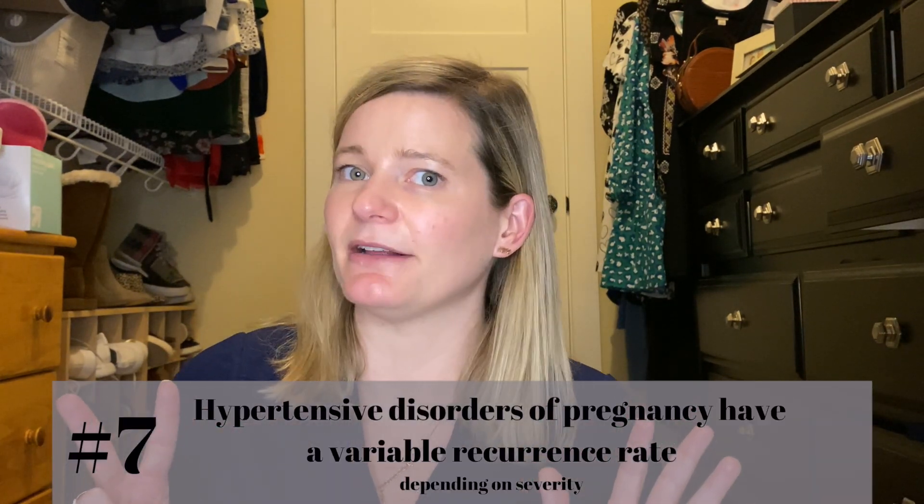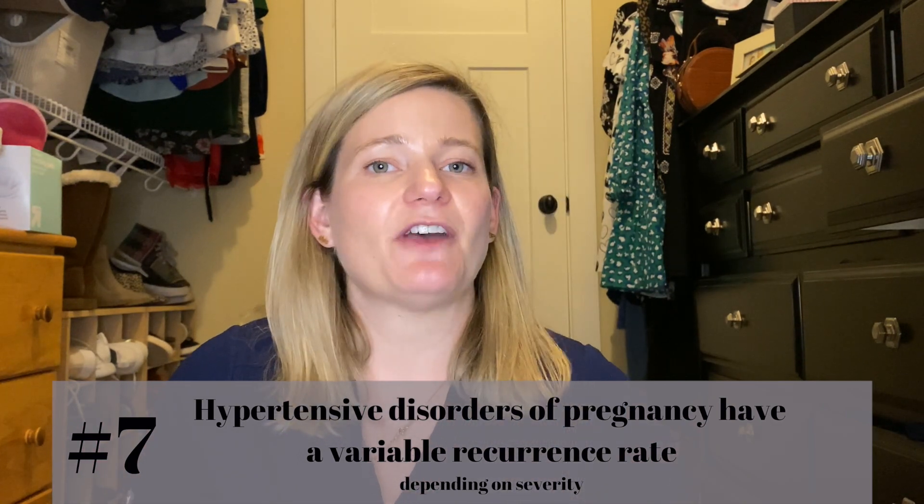Number seven: the recurrence rate. If you've had preeclampsia in a first pregnancy — which itself is a risk factor — what is the risk it'll affect your next pregnancy? That depends on severity and type. More severe types that present earlier carry a higher risk of recurring, in the realm of 25 to 65%. Whereas milder hypertensive disorders at the end of pregnancy are less likely to recur, with a risk actually less than 10%.